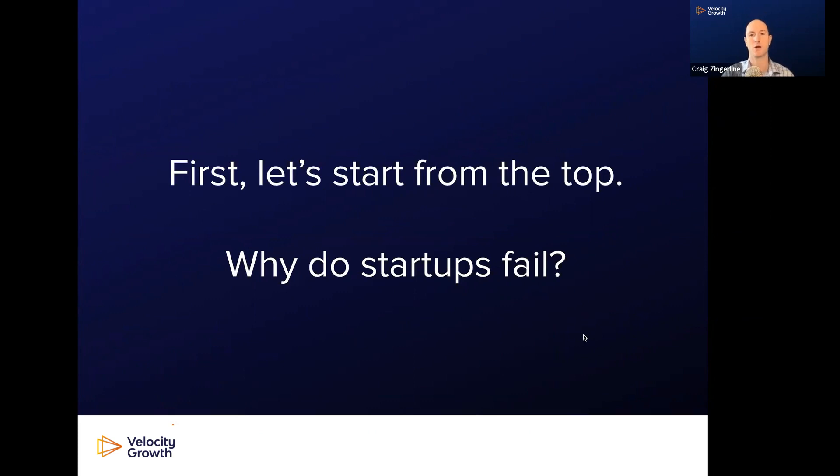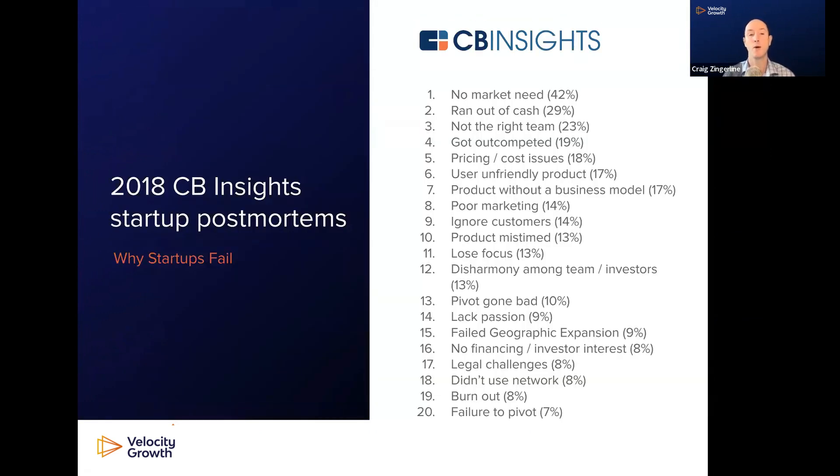First, why do startups fail? In 2018, CB Insights put together this set of research on hundreds of conversations they had with founders who had just failed with their startups. These are the top 20 reasons why startups, from their perspective, went out of business.